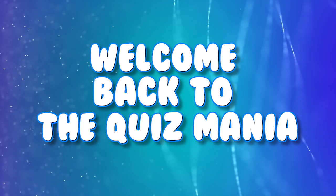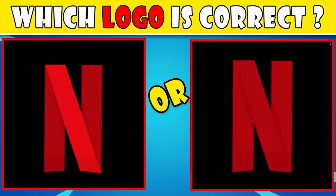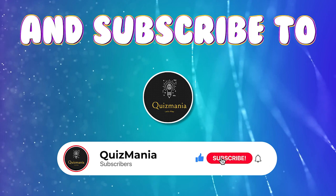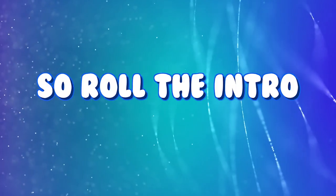Hey viewers, welcome back to the Quizmania with a new amazing quiz challenge. In today's quiz you have to choose the correct logo by giving options A or B. Are you ready? Don't forget to like this video and subscribe to our channel The Quizmania for more interesting quizzes and challenges.